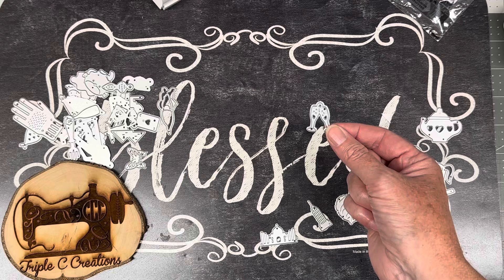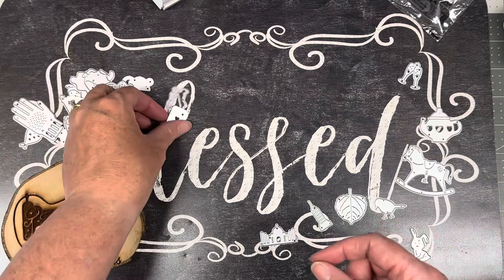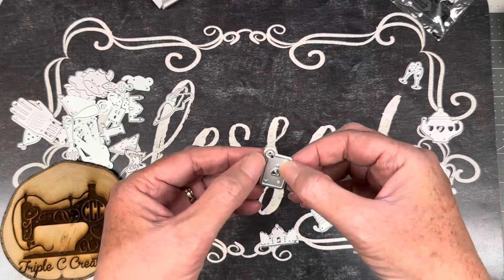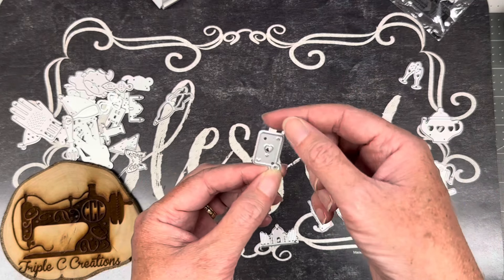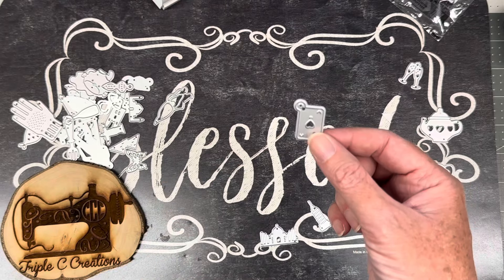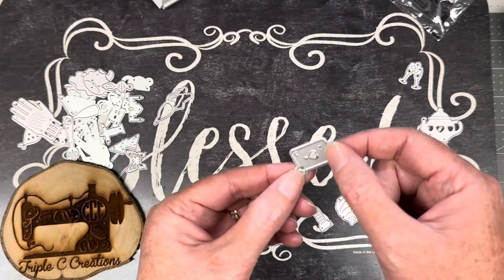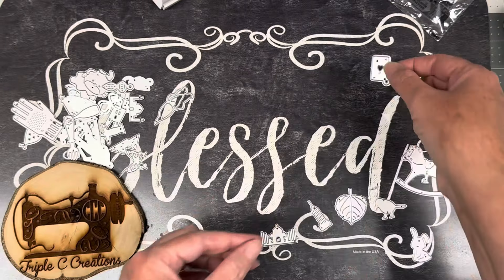I probably won't use the wine glasses because we don't drink. A playing card — oh my goodness! It looks like it's got a hole in the top, like you would tie something to it. Maybe you'd do multiples and attach them together. Interesting.